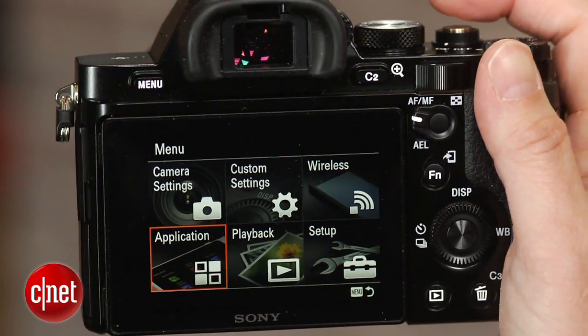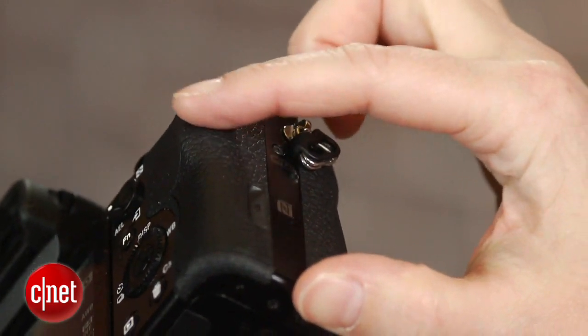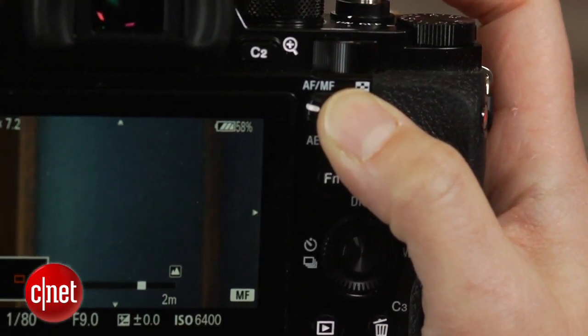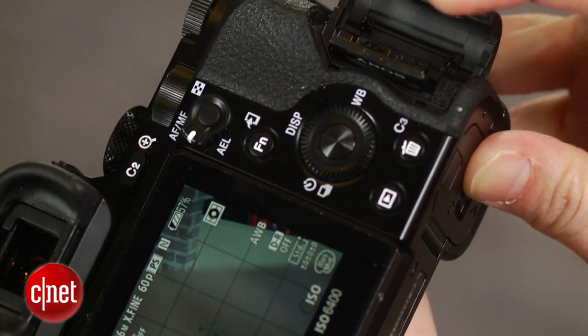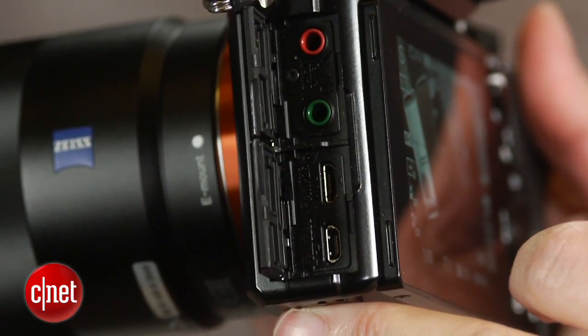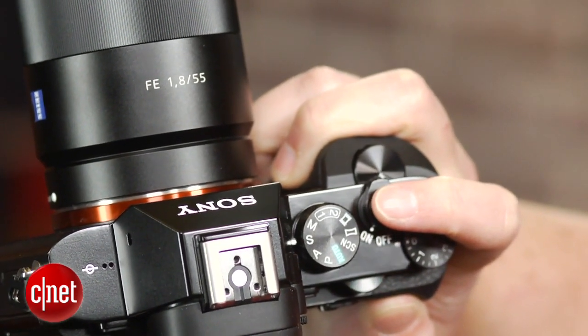I do wish some of the buttons were more pronounced, and I dislike the feel and location of the movie record button, but they're more than made up for by controls like the auto manual focus override toggle, placement of the SD card slot on the side rather than the battery compartment, USB charging, and an exposure compensation dial, plus a grip sufficiently large for shooting with heavy A-mount lenses and other amenities.